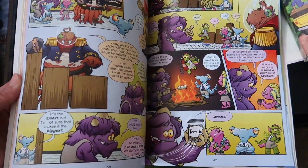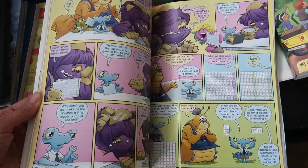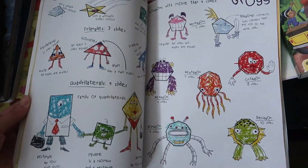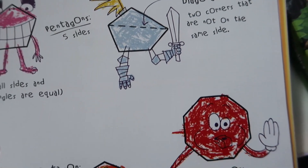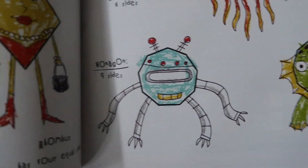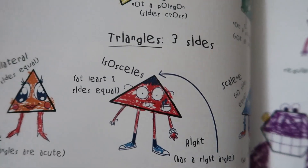Beast Academy is their attempt to solve this problem by presenting mathematics as the beautiful, creative discipline that it is. They do so with challenging problems, engaging explanations, and a focus on the hows and whys of mathematics. It's the curriculum they wish they had when they were aspiring math beasts themselves.